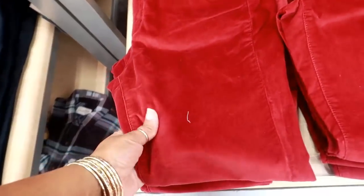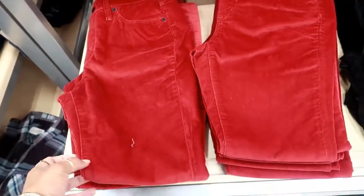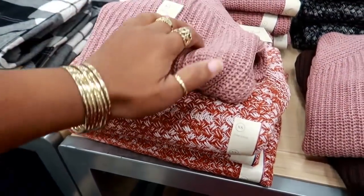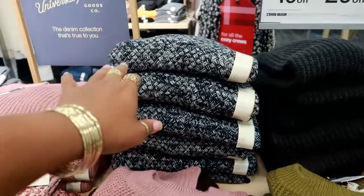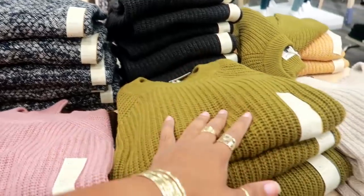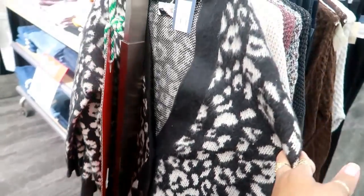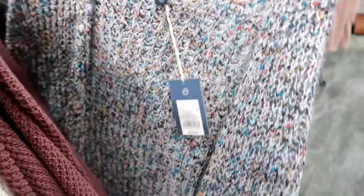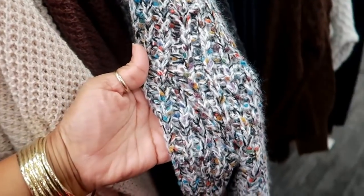Universal Threads has some velvet style pants — these are $27, I see red and I see black. Some cute sweaters up here for $19.99 — I like that one. They also have that — it kind of looks like a blue and a forest green. It's green. This one is $29.99 with three buttons in the front. That's kind of cute — $29.99. I like all the little colors in there mixed in with the black.